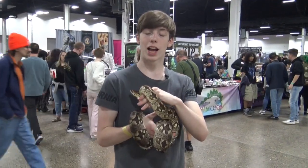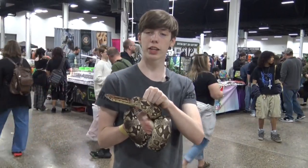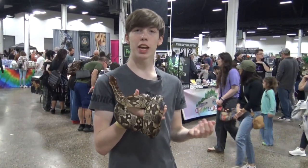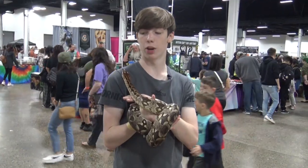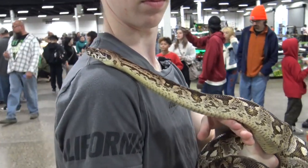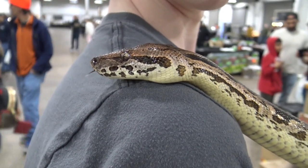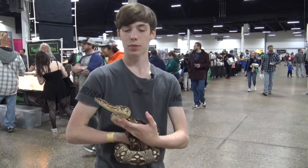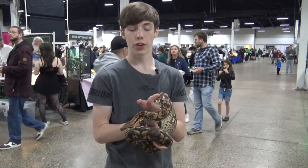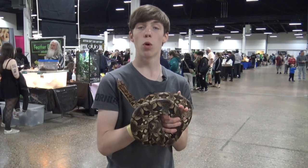CITES lists the Dumeril's boa as least concern, though it is unlikely that you'll find a wild-caught individual because Madagascar heavily regulates the trade of their flora and fauna. They are readily breeding in captivity, and pretty much all the ones you'll find are captive bred. There are no genetic morphs identified in Dumeril's boas, though line breeding as well as natural variation causes differences in their appearances. For example, some have been line bred for a more pink appearance.